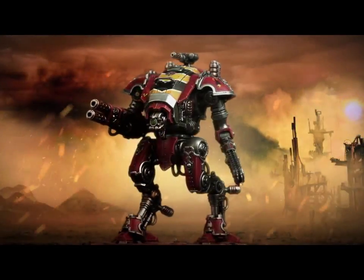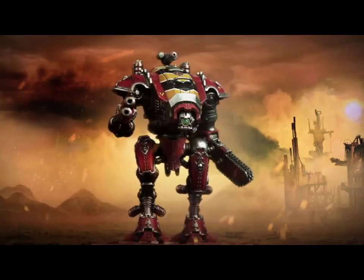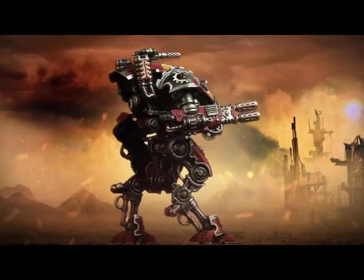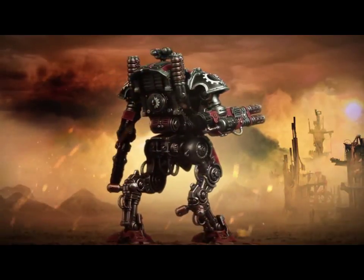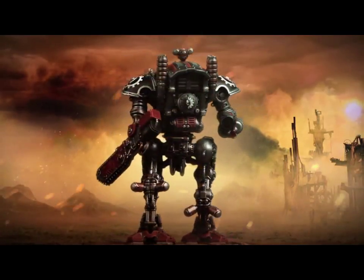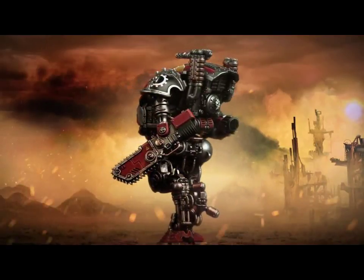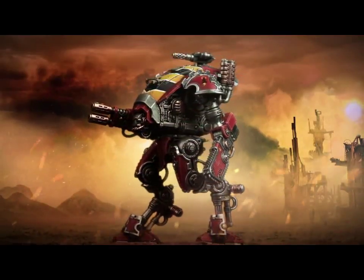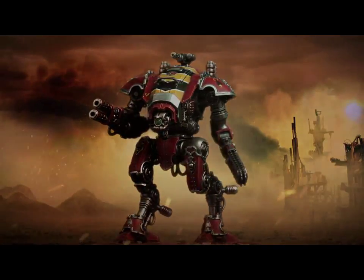And then the chainsaw it has is just a version of the chainsaw that Knights currently have, but like half the size, so it'll probably just knock a strength or two off the current strength of the chainsaw. And then it's got the melter gun on top as well; you'll probably be able to switch it out for a heavy stubber.